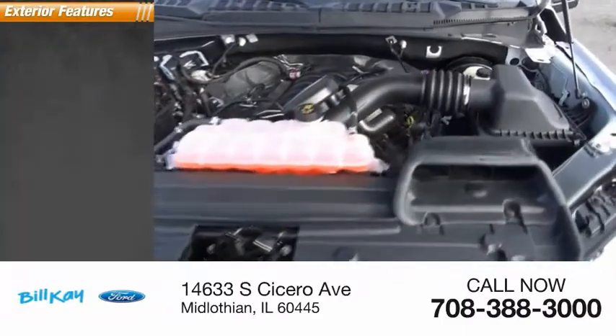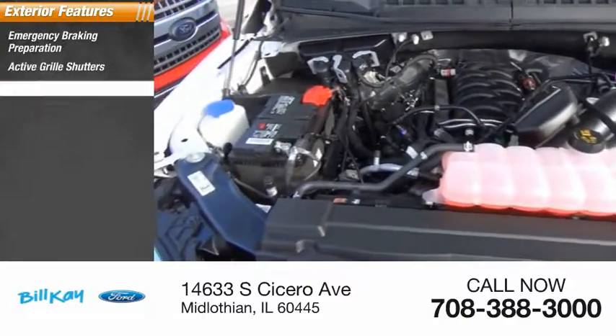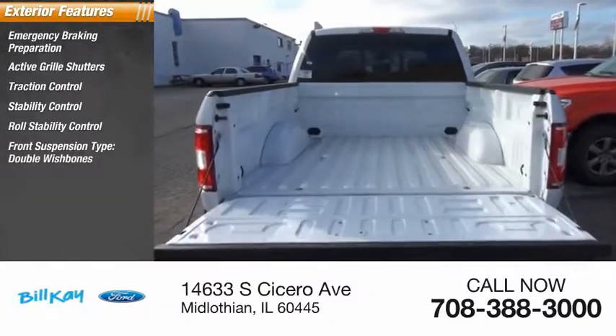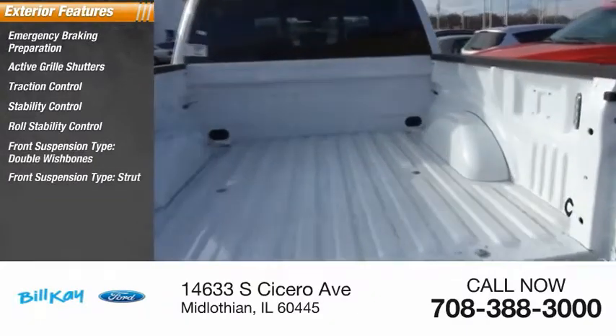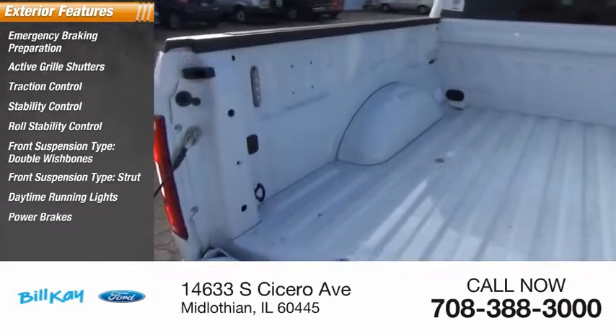Here are some of this vehicle's great options: emergency braking preparation, active grille shutters, traction control, stability control, roll stability control, front suspension type double wishbones, front suspension type strut, daytime running lights, power brakes, and braking assist.